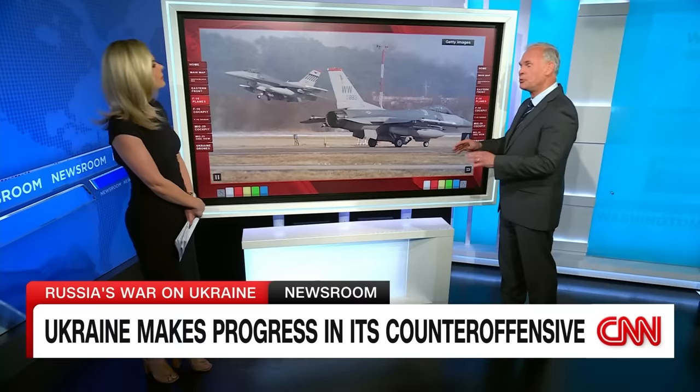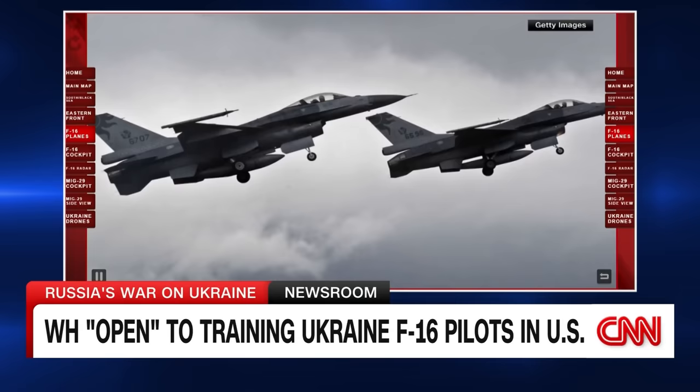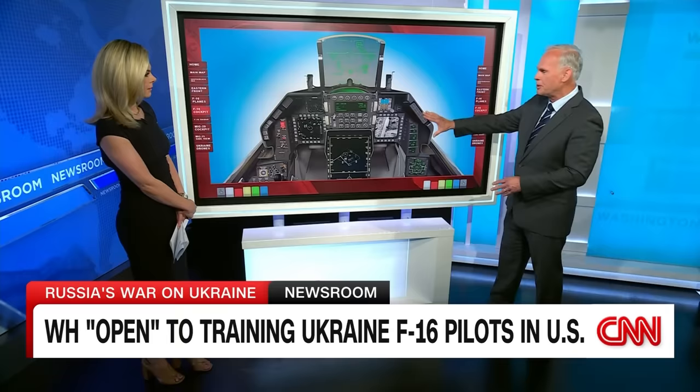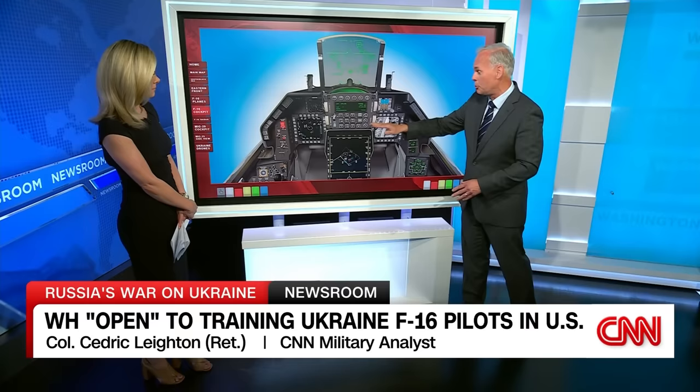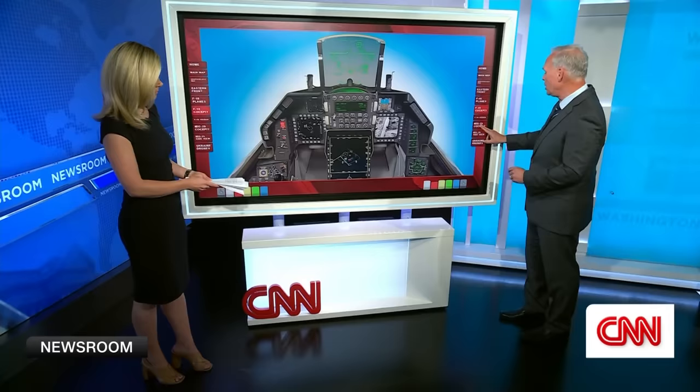What the Ukrainians are used to are the MiG-29s and the Su-27s — both Russian-made aircraft, and the ones the Ukrainians have are actually from the Soviet Union era, so they're really old. Now the F-16 can be old too; it started operational use in the 1980s. But the key difference is this: look at this cockpit — everything here is digital. This is a heads-up display so the pilot doesn't have to look down if engaged with a target. They can see the target area, get radar pictures as needed, and it's fairly easy to control, but you need to get used to it.